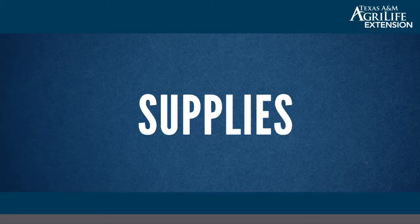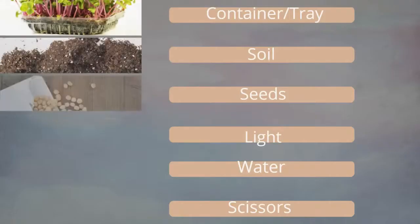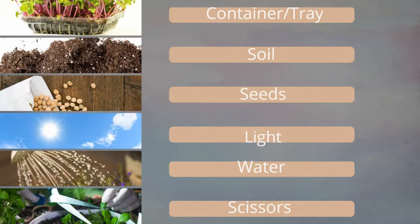Going into supplies: basically all you need is a container tray with a lid, some soil or potting mix, seeds, light, water, and scissors. That's it.